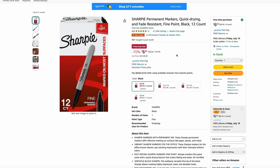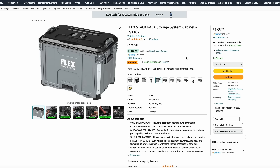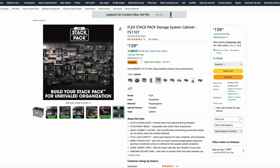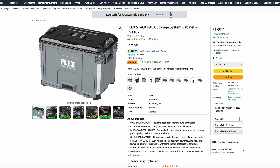Sharpie has a great deal on a 12-count of their basic Sharpie markers — 70% off at just $6.66. The Bissell CleanView Swivel Pet Vacuum is just $90. And here is the Flex Modular Toolbox — that's the same brand as Skill Tools and Ego Outdoor Power Tools. Here is the Flex Stack Pack Storage System cabinet with a $40 coupon, bringing it down to just $100. You can use it as part of Flex's modular system or as a standalone unit in your garage or shop.